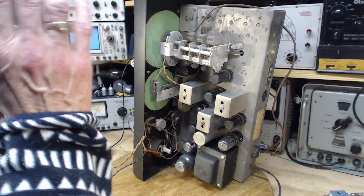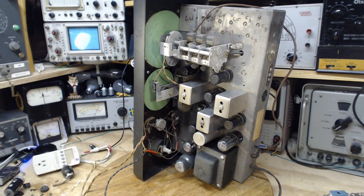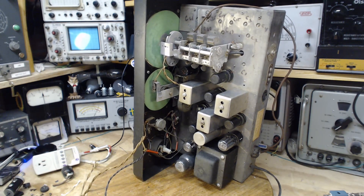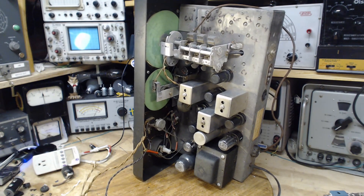Decision made: I'm going to pull out and test all these tubes, find any that are bad, replace them, and then ponder more about turning it on. I think that's probably the best way to go. Nine tubes — that's a lot of work right there.